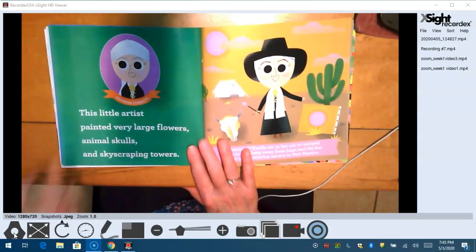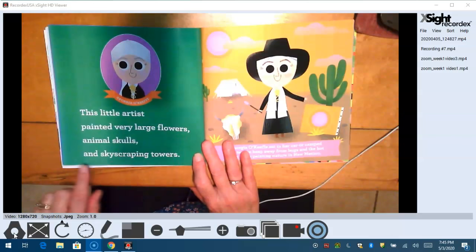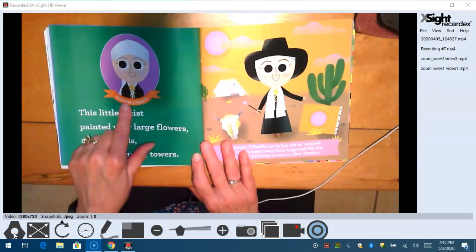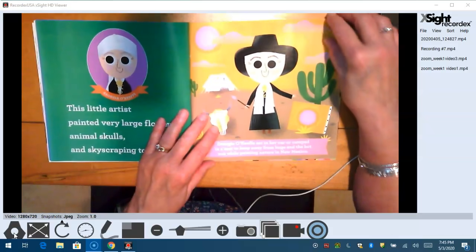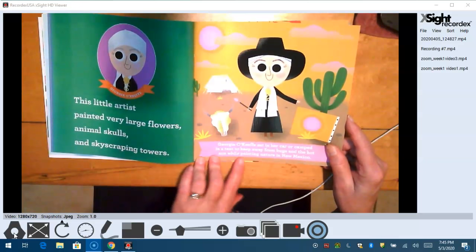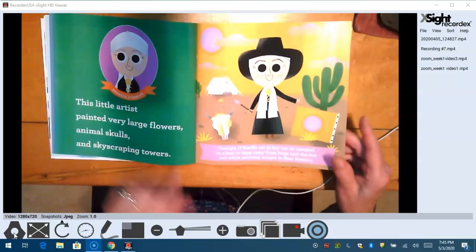We studied this girl. This little artist painted very large flowers and animal skulls and skyscraping towers — Georgia O'Keeffe. Georgia O'Keeffe sat in her car and camped in a tent to keep away from bugs and the hot sun while painting nature in New Mexico. Remember, she only wore black and white.